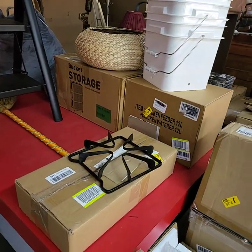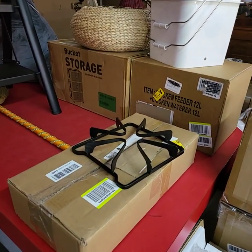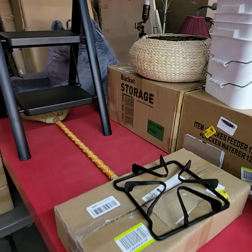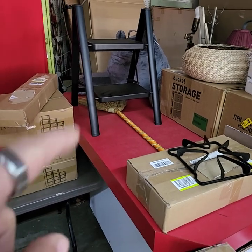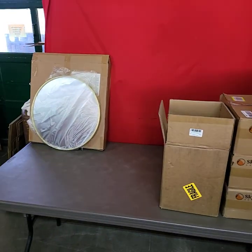Back here we have some buckets. I have a box full of brand new grates for your gas fireplace or gas stove. There's a box of chicken feeders, bucket storage system, nice wicker basket up there. All the way in the back corner is one of those pillows you put on the floor — it's got the arms on it. A little step stool, some more storage containers, and I have a mirror over there.